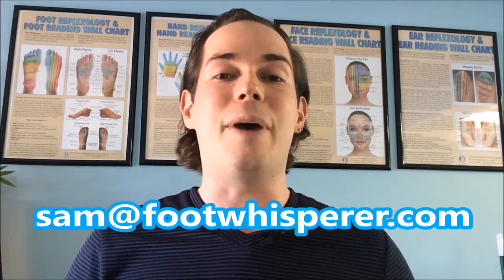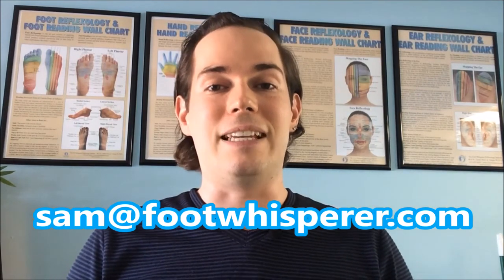Thank you all so much for continuing to send in your pictures. If you personally would like your feet read by a professional reflexologist, you can either book a reflex consultation with me using the details below, or please send your foot photos to sam@footwhisperer.com. Your foot photos will be used in a video like this.